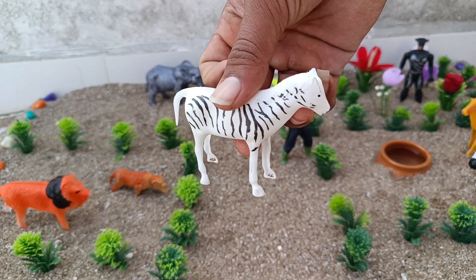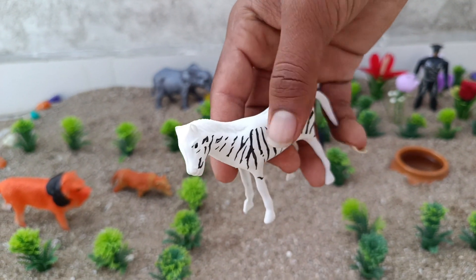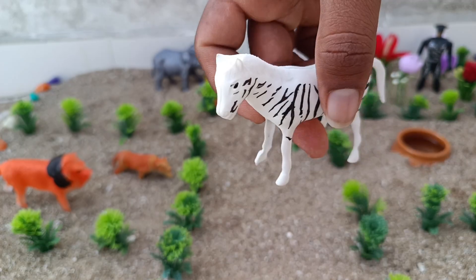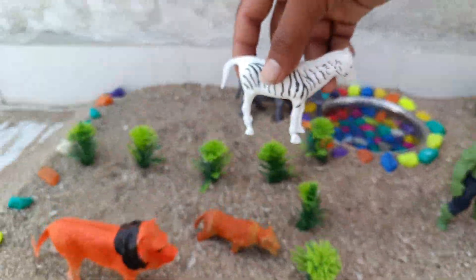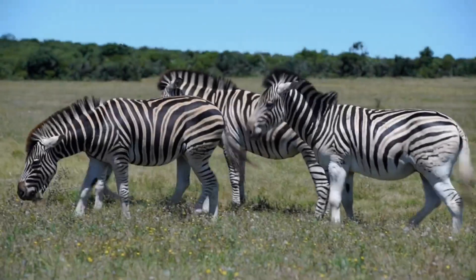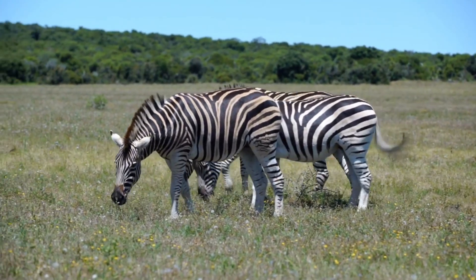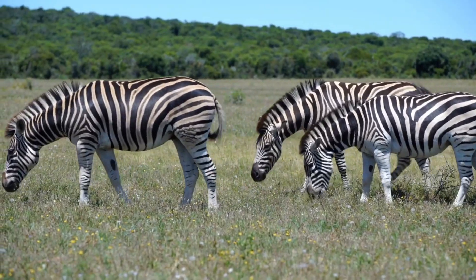This is a zebra. They are classified as endangered. They can run up to 65 kilometers per hour. The Grevy's zebra was named after a former king. Zebra stripes are unique, like fingerprints.